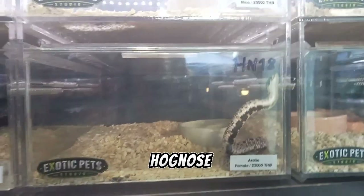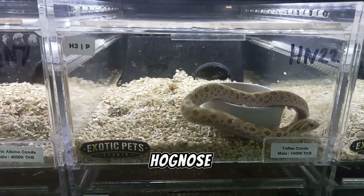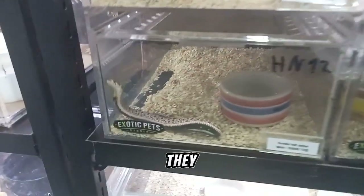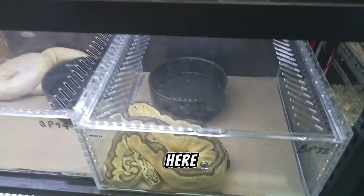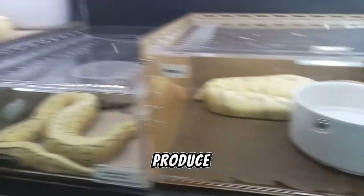Here are some hognose snakes. Do you like hognose snakes? So many hognose babies — what morph do you like? Do you know why they always try to escape? You can also find some ball pythons here. These beautiful pythons are big, and they produce big poop. Let's see more.